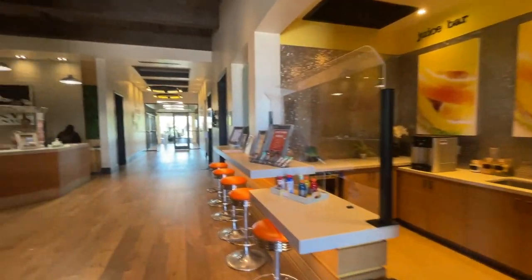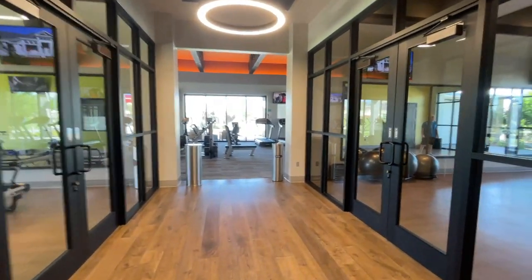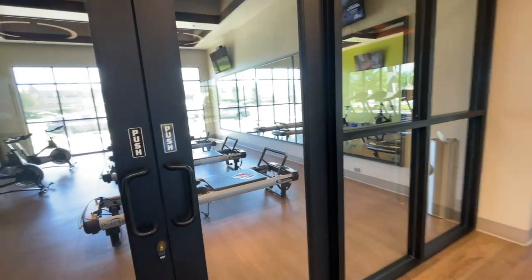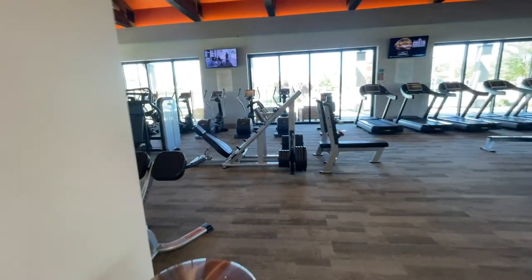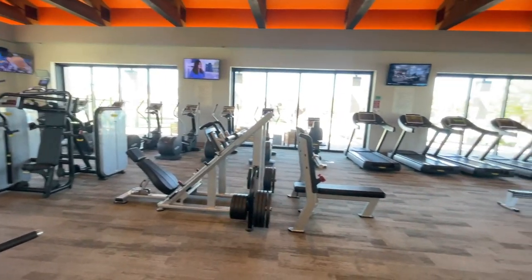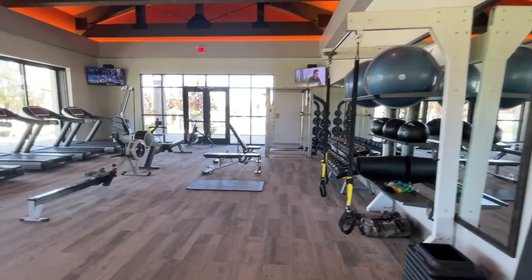Here's the juice bar. I got permission to record in here, but I got to make sure no one's in the shot. They got the nice Pilates equipment right here. There's no one in here — look how nice it is. That's great equipment.